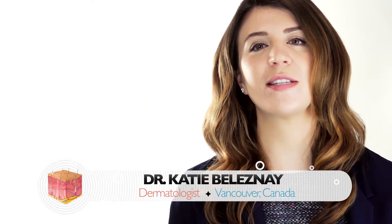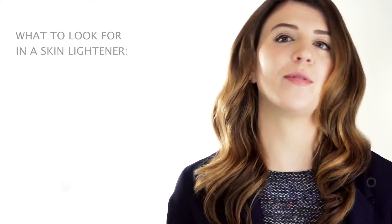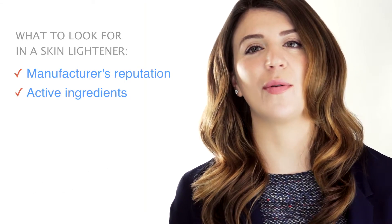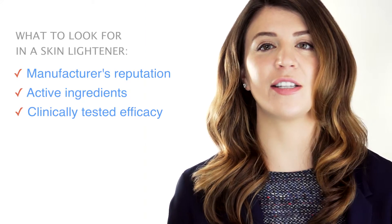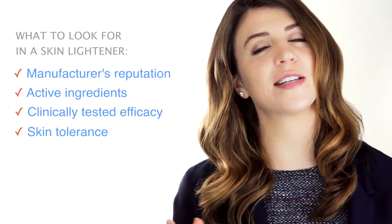There are a variety of effective over-the-counter products available, but some good things to look for include: first, the manufacturer's reputation; second, what are the active ingredients in that compound; third, whether that product has shown clinically tested efficacy; and lastly, skin tolerance — for example, does this product irritate the skin, cause itching or pain? It's important to know those things.